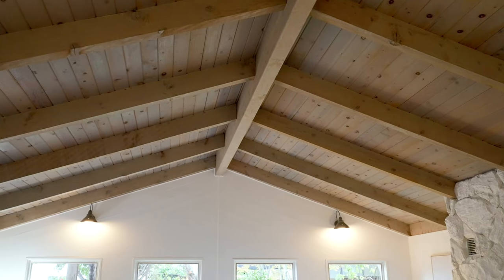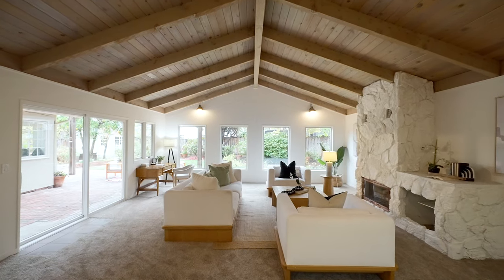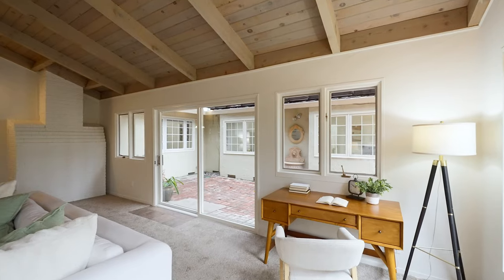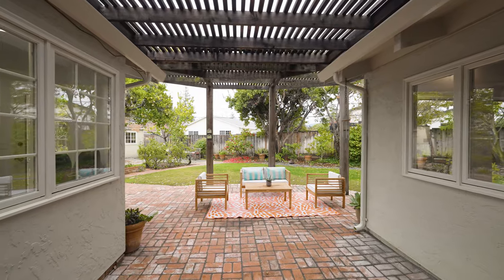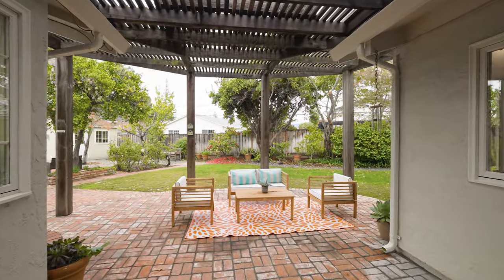The spacious family room with its vaulted ceilings is perfect for gatherings. A glass sliding door opens to the courtyard, which leads to a large backyard, seamlessly blending indoor and outdoor living.